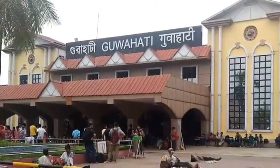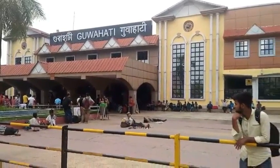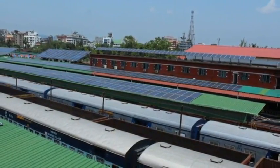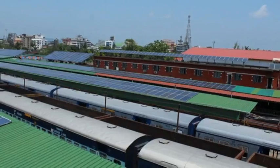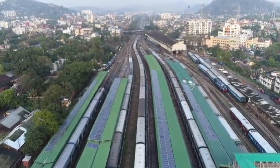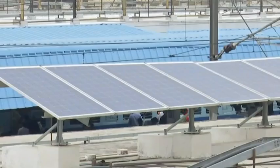The Guwahati Railway Station in Assam is the first north-east railway station to be fully solar powered. The building has rooftop solar panels with a capacity of 700 kilowatts, which will help the railway network save around Rs 67.7 lakhs per year in electricity bills.